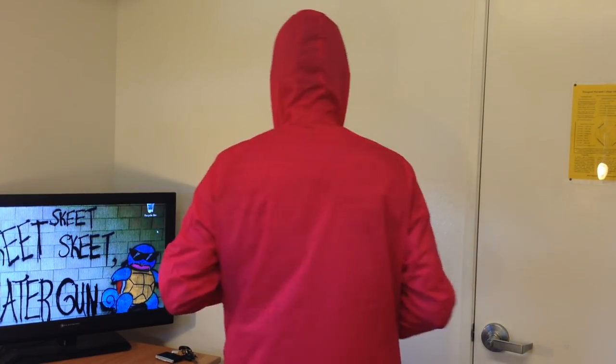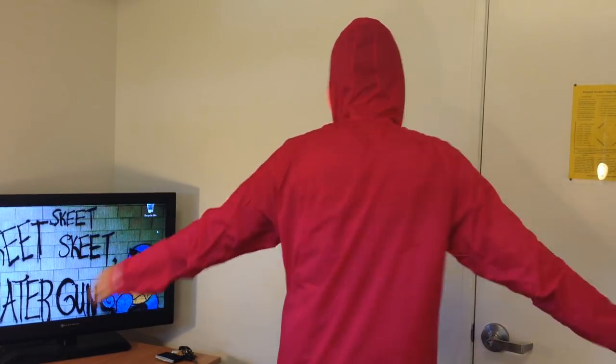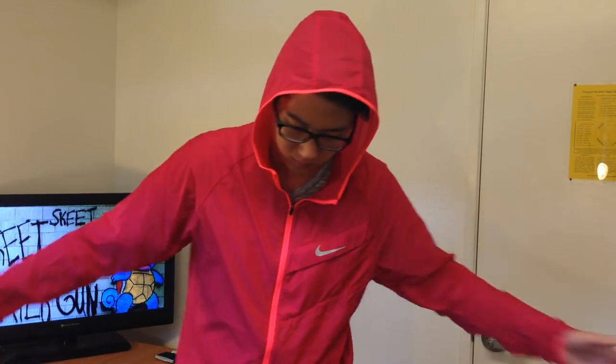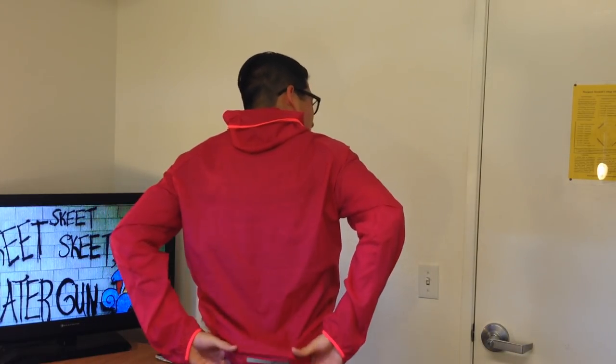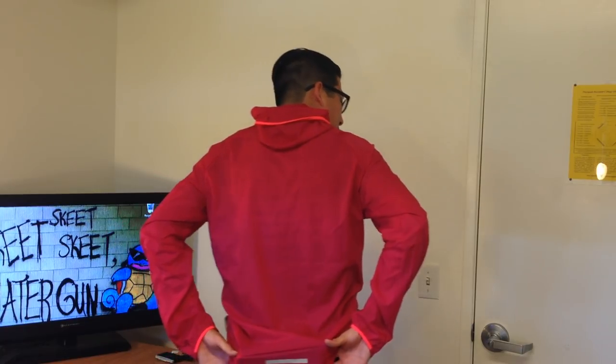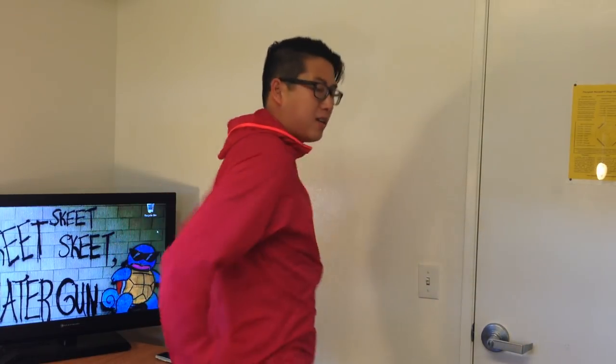I'm going to put the jacket on and show you. The hood fits nice and tightly. Turning around, there's also an extra reflective band at the bottom of the jacket in the back — right there. Hope you can see that.